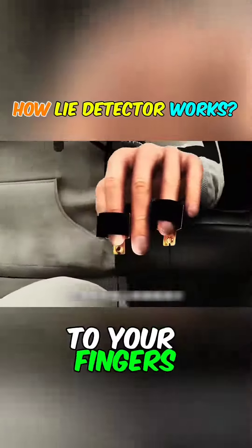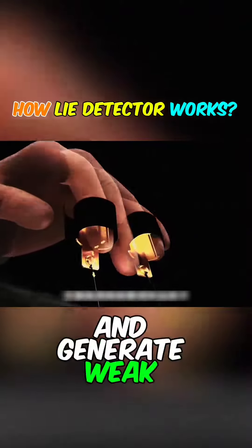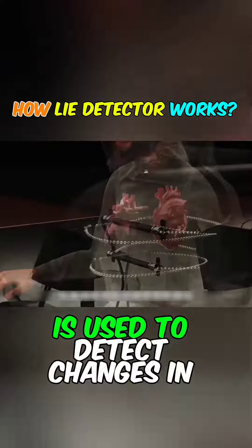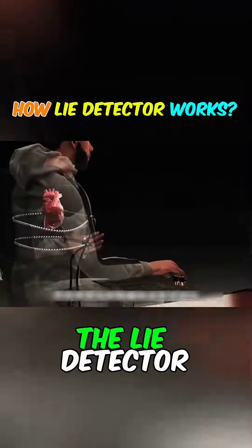The current clamps connected to your fingers can detect the sweat produced when you lie and generate weak currents, which are then transmitted to the lie detector through wires. The stretch sensor tied to your chest is used to detect changes in your breathing rate and transmit this data to the lie detector.